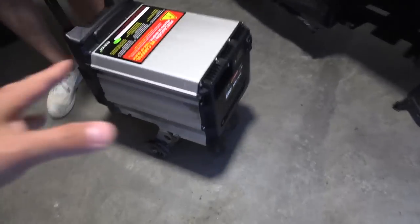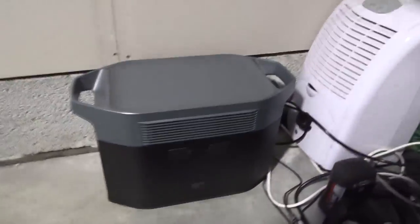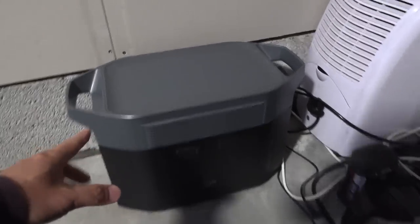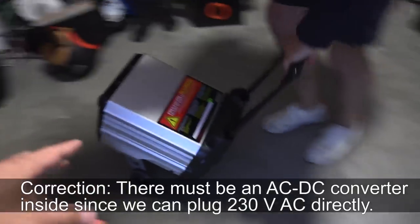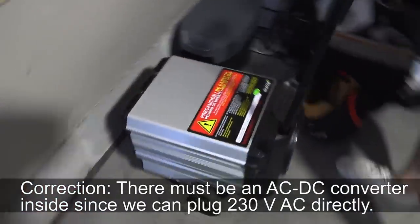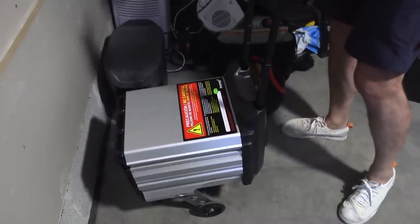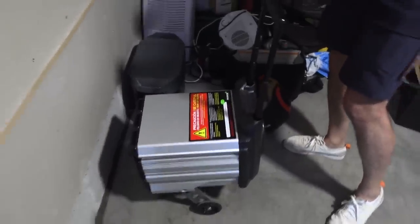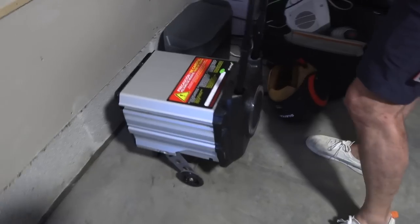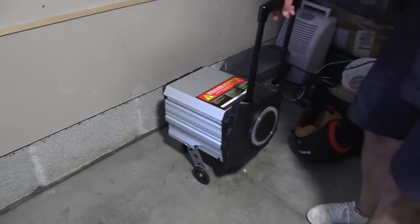Let me show you something. We have the EcoFlow — but this is two kilowatt hour and it has an inverter also. You can see this scooter battery is very compact — it's only a battery without the inverter. You can actually buy a separate inverter for it. So you have emergency power for your cell phone or whatever you want to charge.